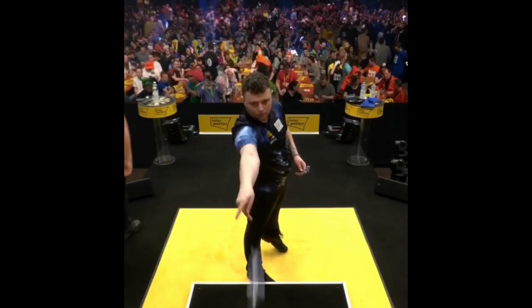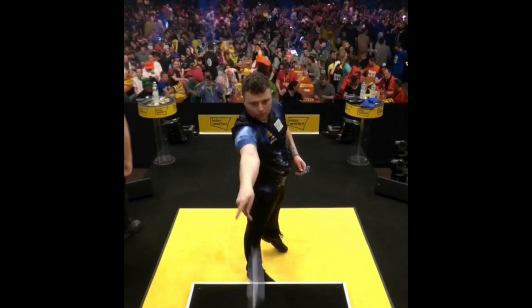As you can see here, that's exactly what he does. Eye, shoulder, elbow, hand, dart — all in a perfectly straight line. Meaning he just has to extend his arm out to release a perfectly straight dart. It's no surprise he's so good at grouping his darts.